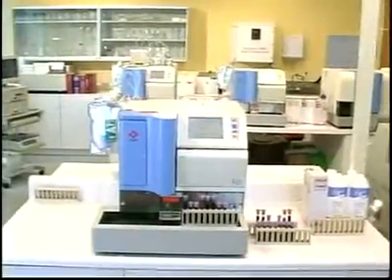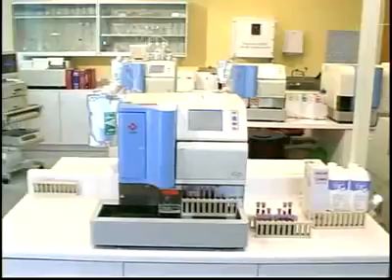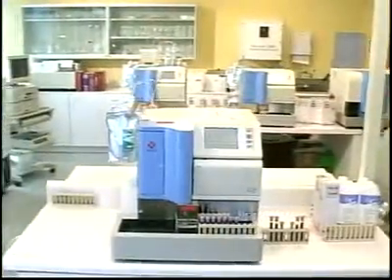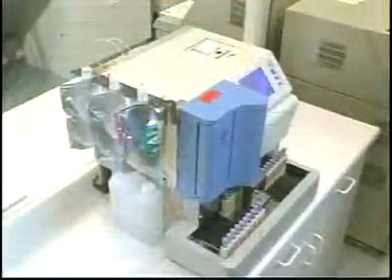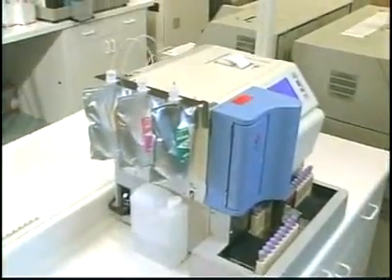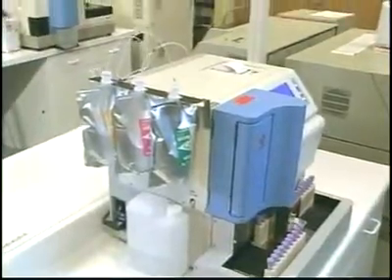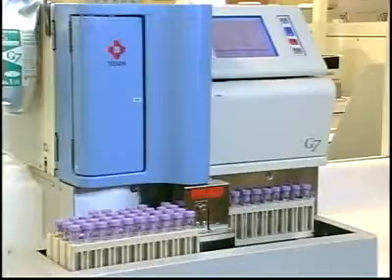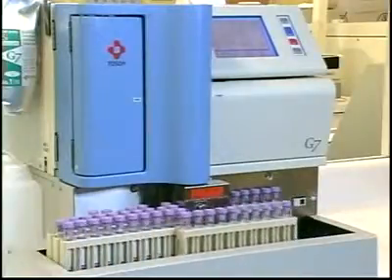Tosoh, a world leader in HPLC monitoring of diabetes, introduces the next generation Tosoh G7 automated HPLC analyzer for stable hemoglobin A1C measurements. And now for quantification of hemoglobin F and hemoglobin A2, with presumptive identification of hemoglobins S, C, and D, as well as other, rarer hemoglobinopathies.